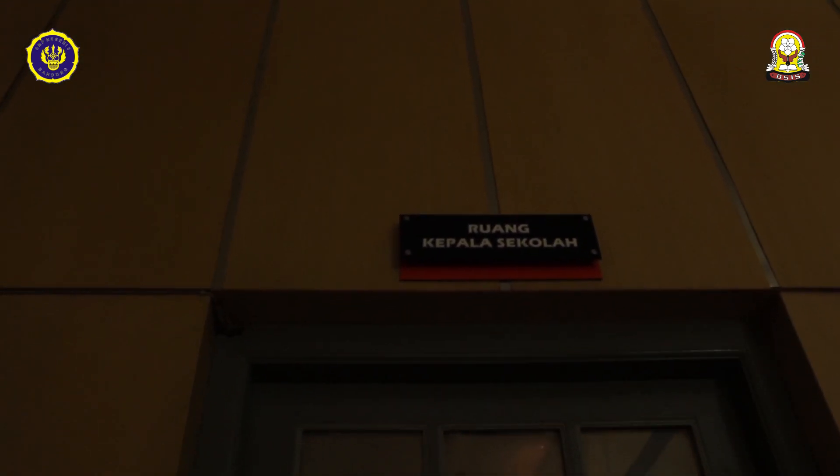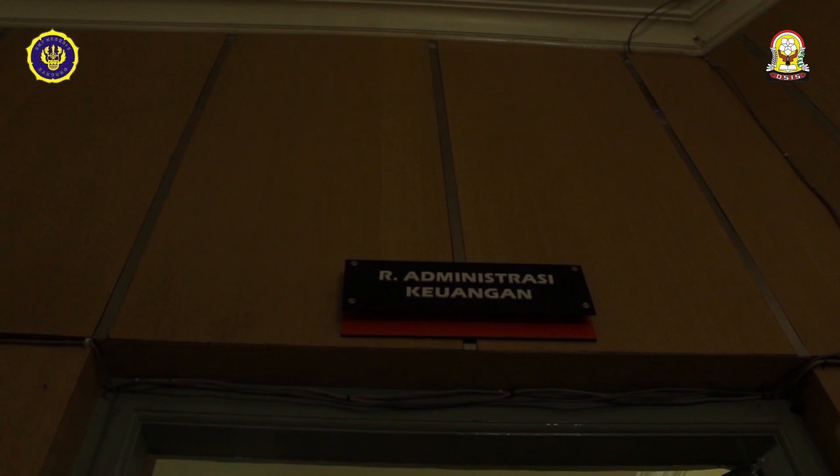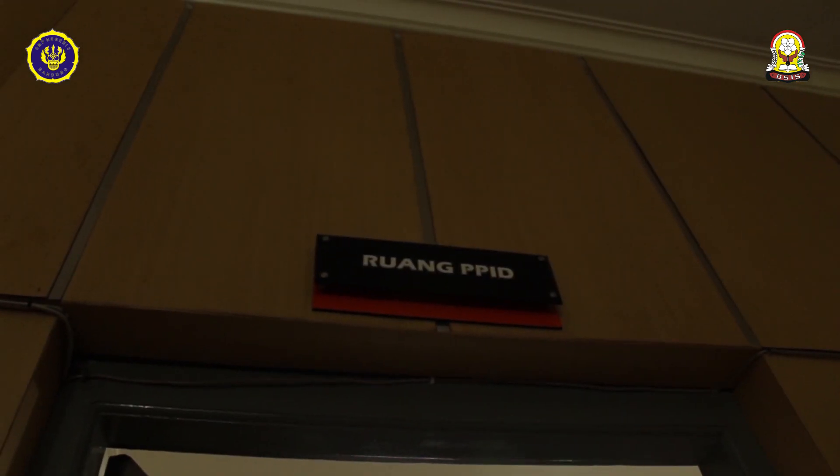Di dalamnya itu ada ruangan kepala sekolah, ruang administrasi keuangan, dan ruangan PPID.